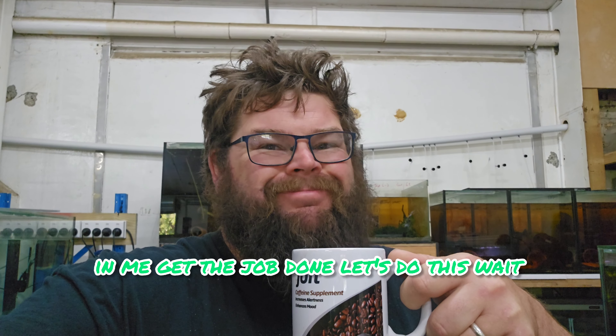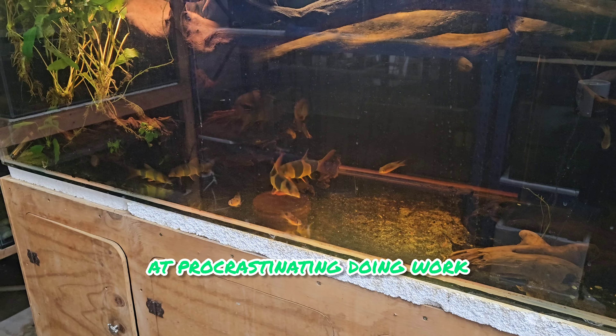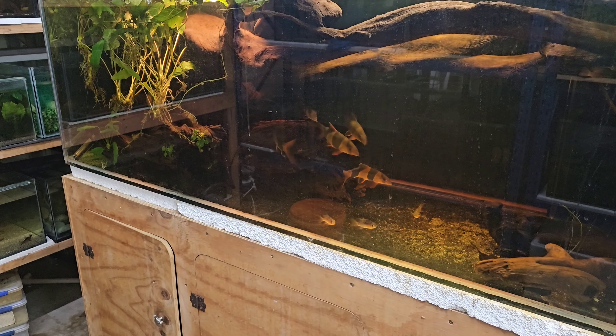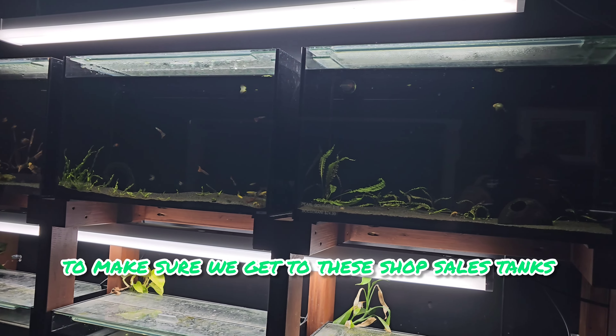I'm pretty good at procrastinating doing work, and it's really easy when there's pretty fish hanging around everywhere. I absolutely love these clown loaches — look how cool they are. Stupidly cool fish. I have staff on with me today so we're going to make sure we get things done.